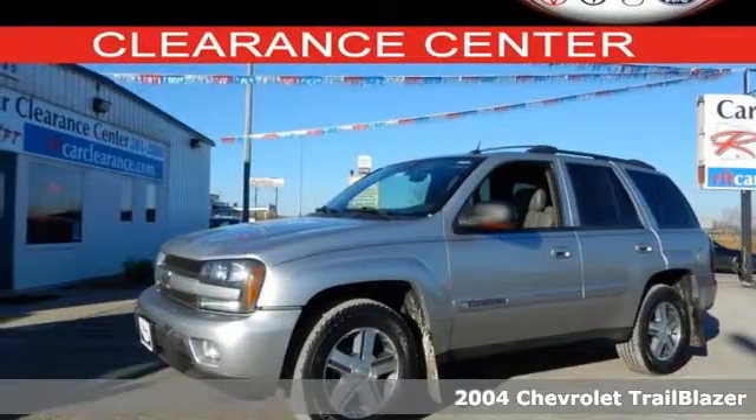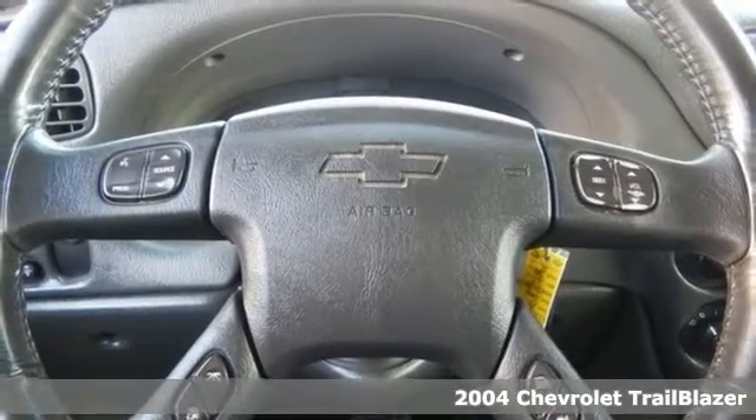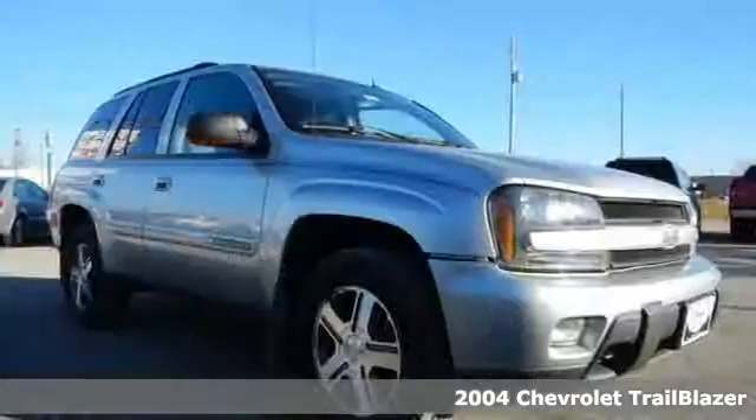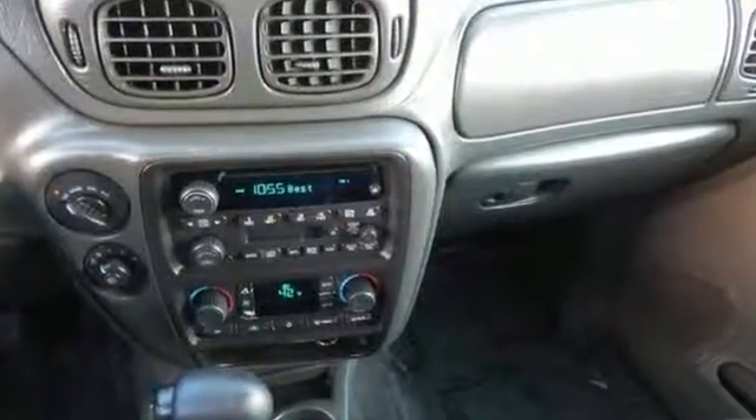Here's a 2004 Chevrolet Trailblazer. Proven mechanical systems include four-wheel vented anti-lock disc brakes, a rugged 275 horsepower Chevy engine, rack and pinion steering, and fully independent suspension.